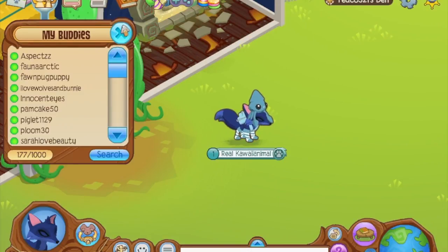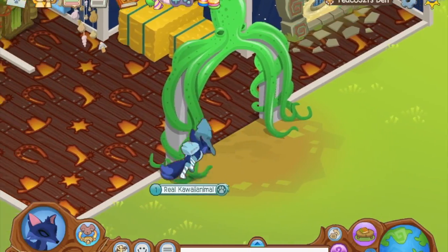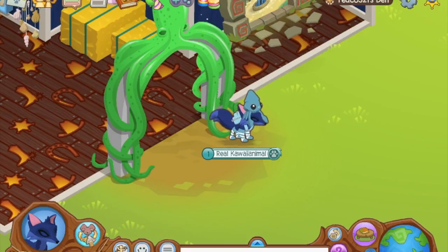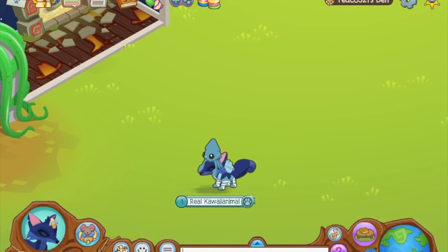Also guys, inside the comment section — I've got 18 diamonds and soon I'm gonna do my daily spin. Tell me two animals you think I should get; I'm still deciding what I should get.